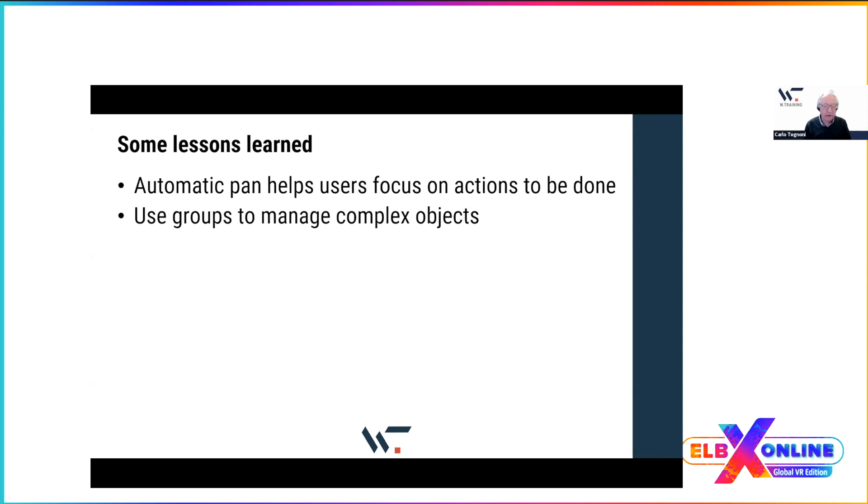Use groups to manage complex objects — this is very important. ScenarioVR lets you group objects: when you have a complex object like the panel with maps, the buttons for different paths, the instructions, and the background drawing, grouping those objects means you treat them as a single object. You can still keep specific actions on individual buttons, but the whole group can be moved and repositioned as one — saving a lot of editing time.